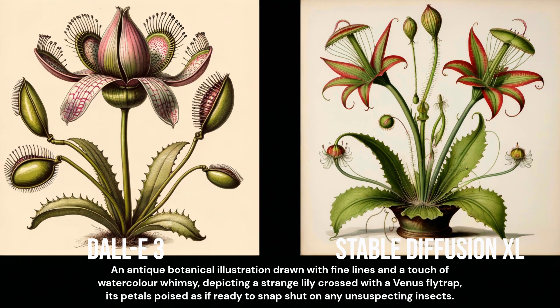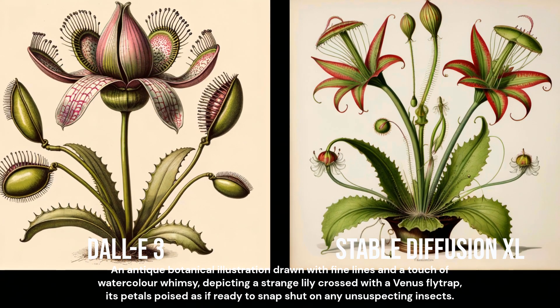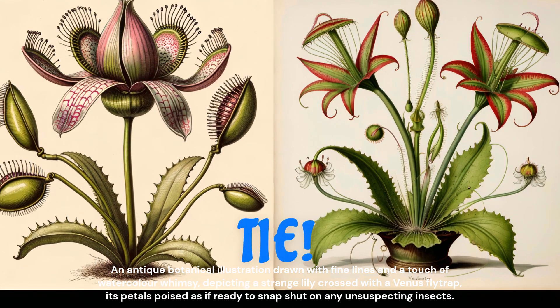I kinda like it — it's strange, but it did ask for strange. It does have elements of both a lily and a Venus flytrap. I'm going to have to say this one is a tie.